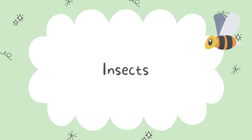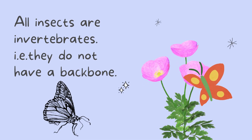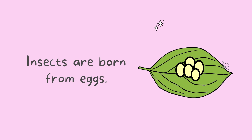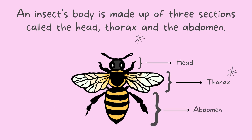Hello everyone, are you all excited to learn something new today? Today we are going to learn about insects. All insects are invertebrates, which means they do not have a backbone. Look at that pretty butterfly there — it does not have any backbone, so it is called an invertebrate. Insects are born from eggs.